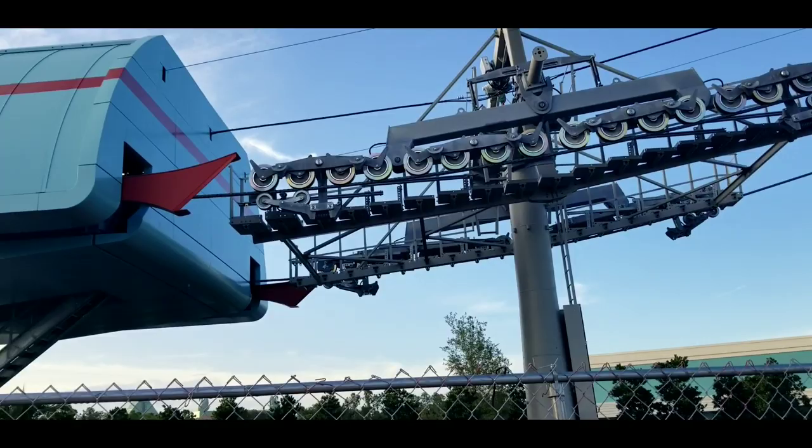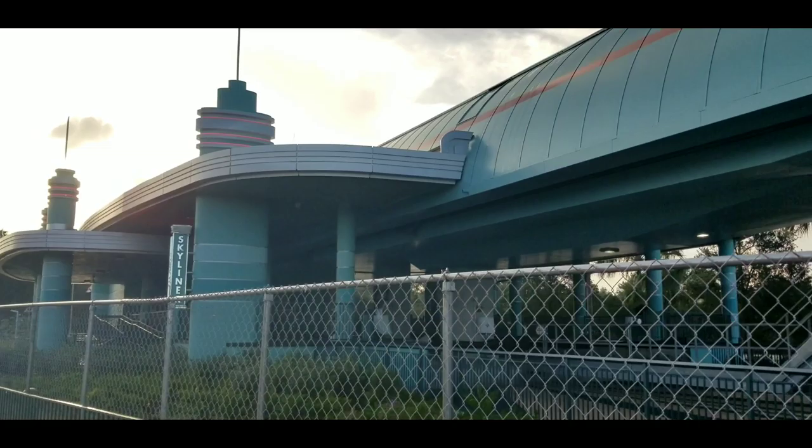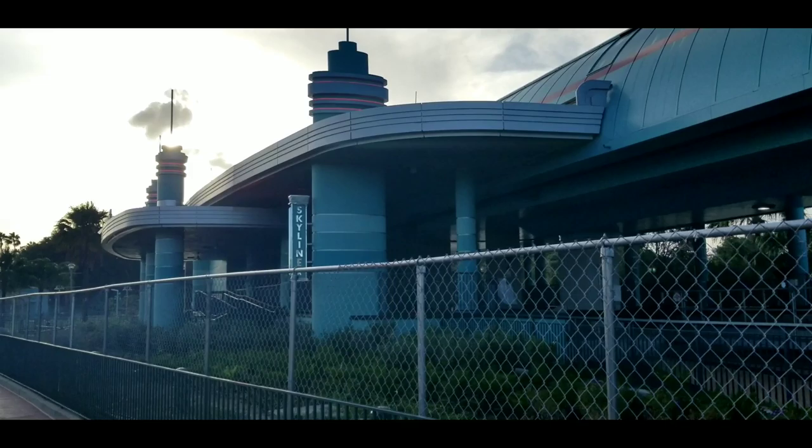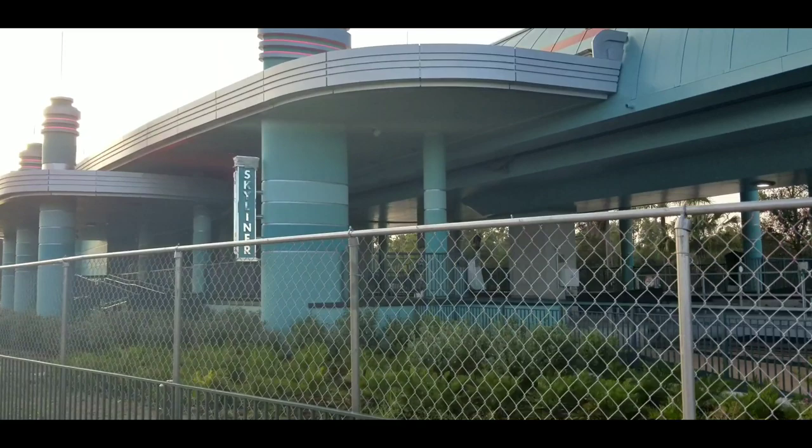The storm is shifting a little bit to the north, so we may not get the heavy impact that everybody is assuming, which is a great thing. We definitely want to stay safe, but it'll be a true test for the Skyliner. Cannot wait to see what happens afterwards. Hopefully everything is going to be fine. They are taking the necessary precautions — it looks like everything is parked and there's no testing. We're going to look at Caribbean Beach as well.